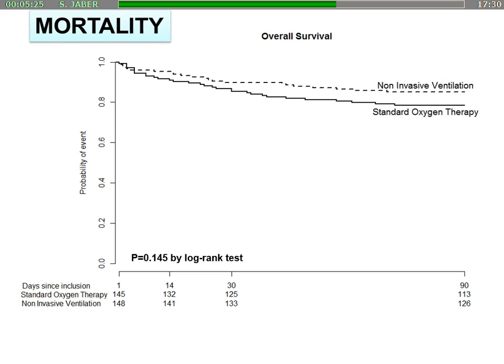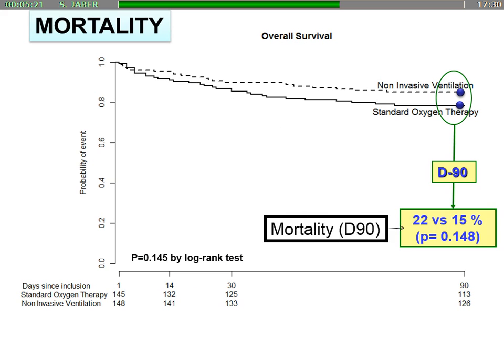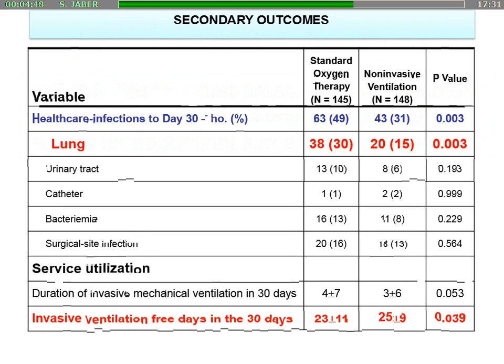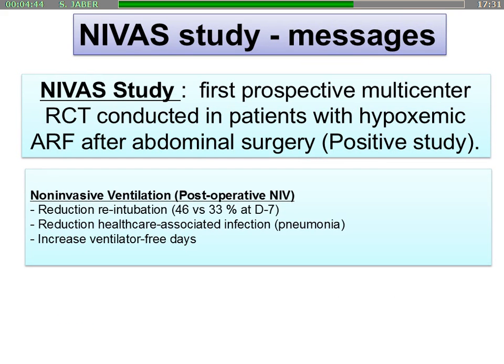We observed a significant p-value of 0.03, and a trend toward decreased mortality at 19 days from 22% to 15% — we needed just three more patients to reach significance, but the study was not designed for a decrease of mortality. Secondary outcomes showed a significant decrease of nosocomial infection, mainly lung infection from 13% to 50%, also associated with a significant increase in invasive ventilation-free days at three days and in the first month after surgery. The main message was that we can obtain a reduction of re-intubation associated with an improvement of outcomes.